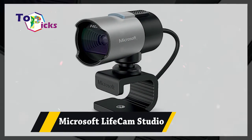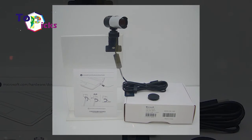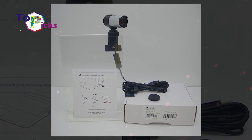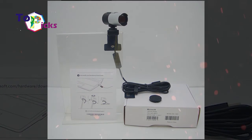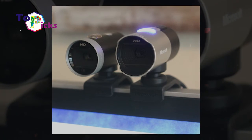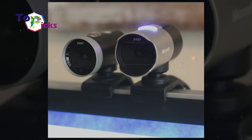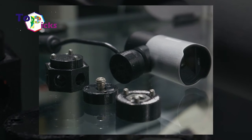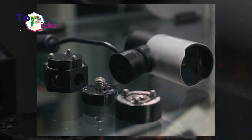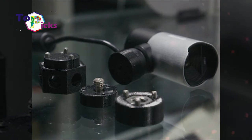Microsoft Livecam Studio. This webcam studio is made for business conferencing and presentations. It also features 1080p recording, 720p live video calling, and a wideband mic to deliver crystal clear sound. This webcam also comes with 360-degree rotating capabilities and the Microsoft TrueColor system.